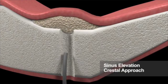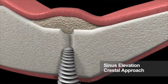Nova bone putty is easy to use — no mixing, fully reabsorbable between four to six months, hemostatic, radiopaque, and safe.